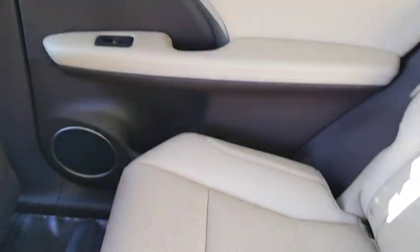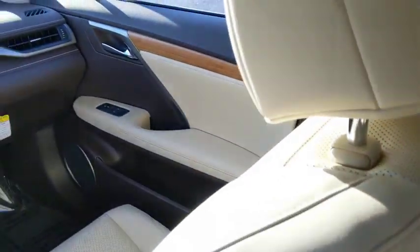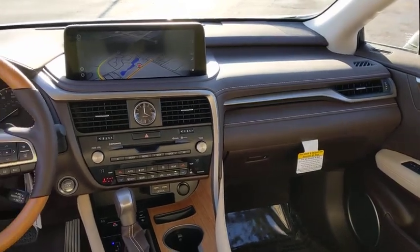Adjustable steering wheel, power steering, cruise control, four-wheel disc brakes, keyless start, hard disc drive media storage.